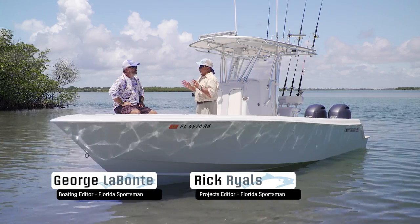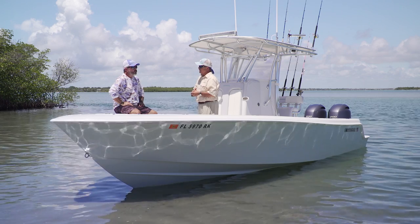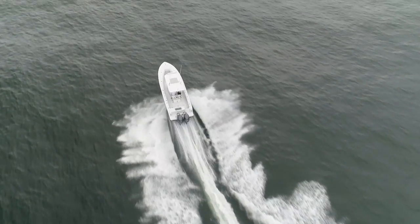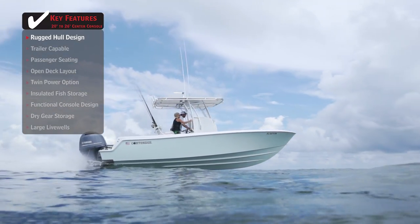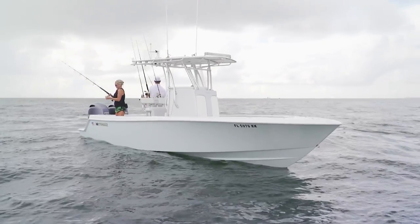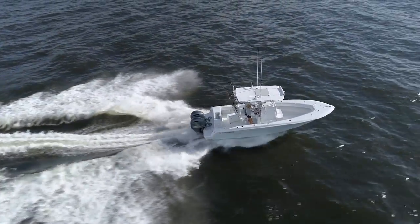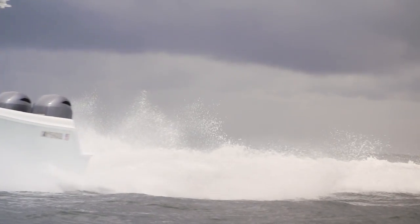Welcome aboard the Contender 25T. We've seen so many companies come and go since the explosion of center consoles, but Contender has been a constant for 30-plus years — these boats definitely have their own personality. This is the entry-sized boat into their big boat construction: the start of their three-piece construction and four-grid stringer system. Everything they build on a 39-footer, they put into this boat. Pop the deck off and it's going to look exactly the same as a 39. This bottom is based on the original 25 Classic — the boat that really got everything started for Contender.